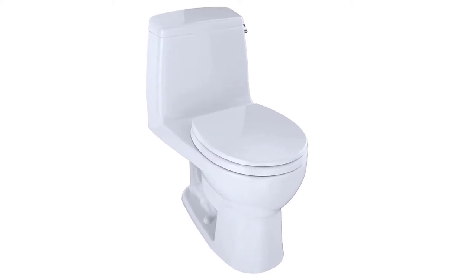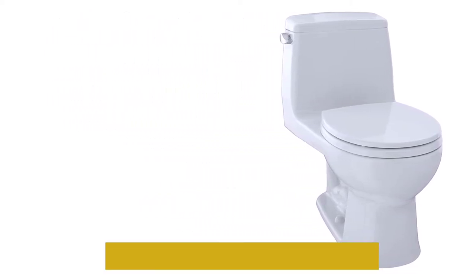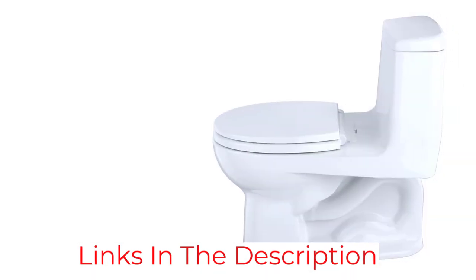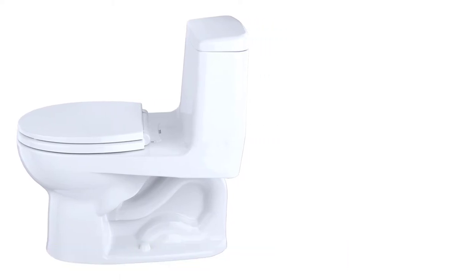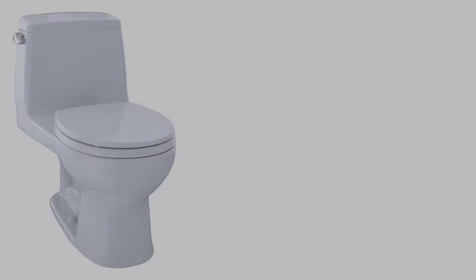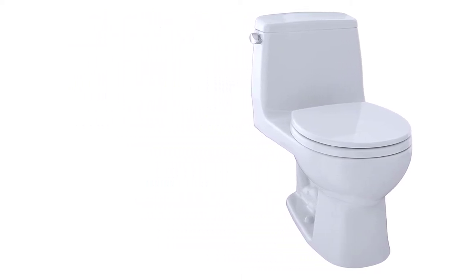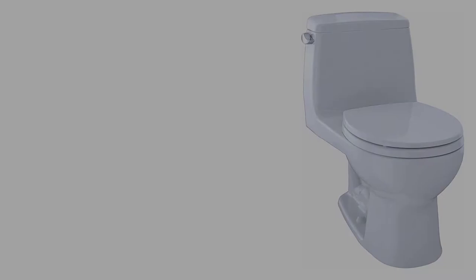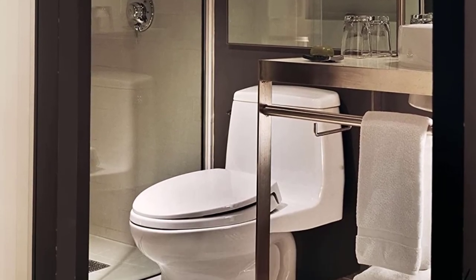The seat has soft-close technology to ensure it never slams shut. The toilet is of standard height, which means you will not have any inconveniences sitting and getting off it. It does not have any sanagloss covering and cleans easily like an ordinary porcelain toilet. I am impressed by how quietly this toilet flushes — it relies on gravity and a wide flush cap to ensure everything goes down the drain fast and easy.